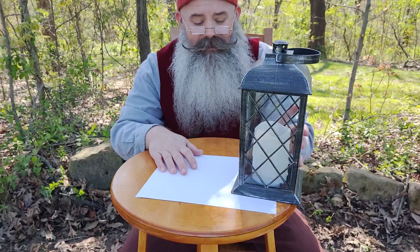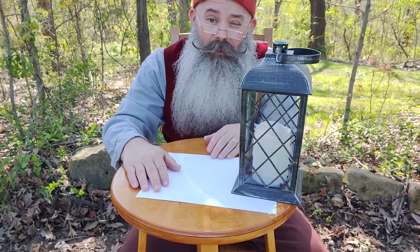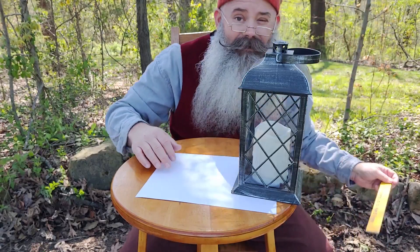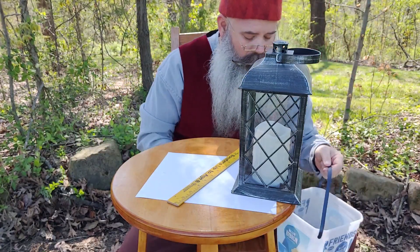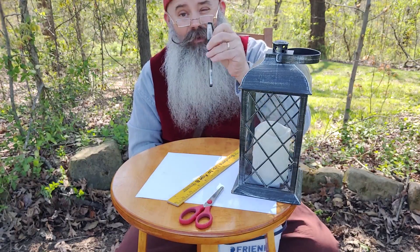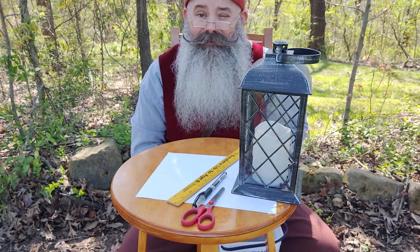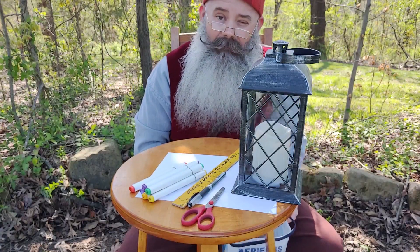So the first thing we need is a sheet of paper — just a normal sheet of paper from your printer. Or you can use construction paper or whatever you would like. The next thing you need is a ruler, some safety scissors. I'm using an ink pen. And then if you have crayons, colored pencils, whatever you want to do to make your caterpillar, go right ahead. I'm using markers.